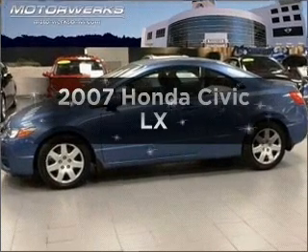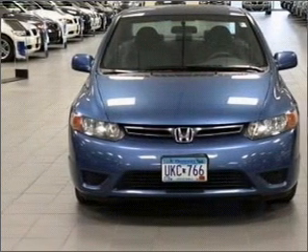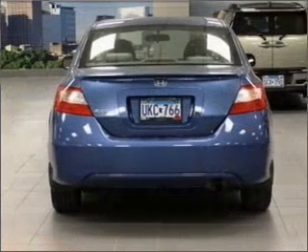Introducing the 2007 Honda Civic. Travel the roads in style and comfort in this great vehicle. With an efficient four-cylinder engine that responds smoothly to its five-speed automatic transmission, you will appreciate the safety feature of anti-lock brakes.